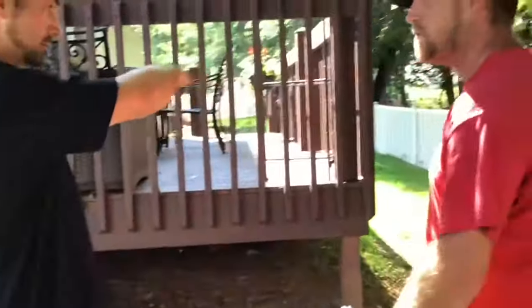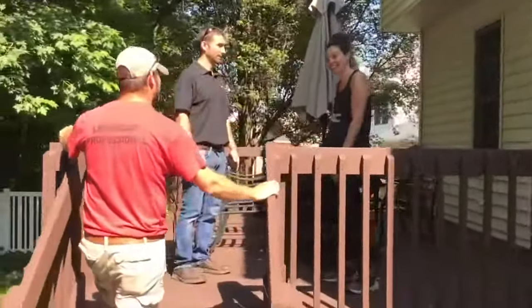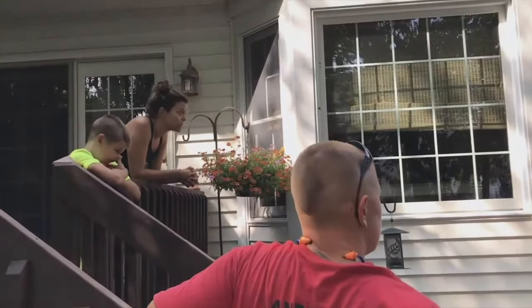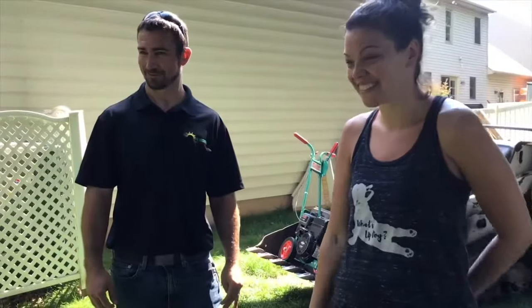That brings us to the last step, which is you get to meet the team. We're all going to come out on the first day of the project — I'm going to be there. We're going to walk you around the project area and go through the details one more time, just to make sure we're all on the same page about exactly what we're doing, so that when we're done, you're super happy with the job and ready to refer us to some of your friends.